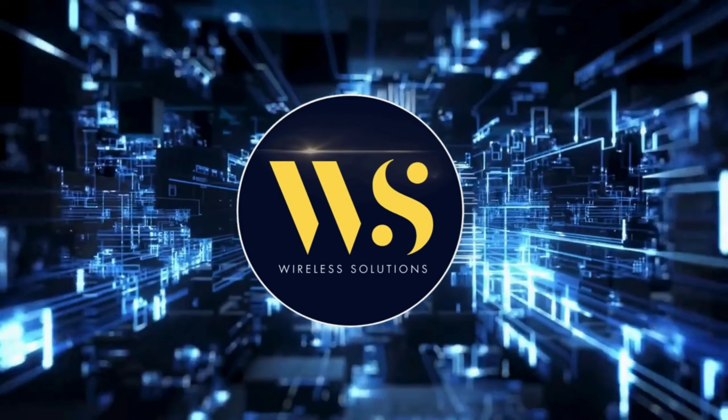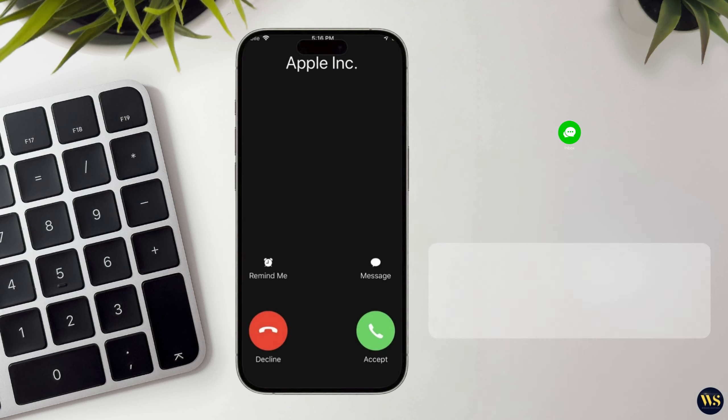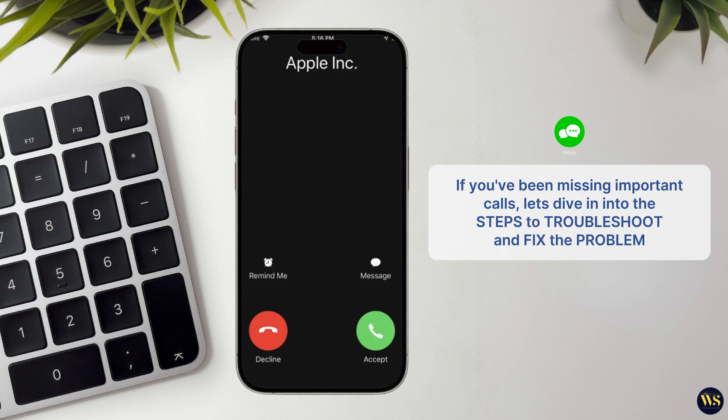Hello there, welcome back to Wireless Solutions. Today, we are going to tackle a frustrating issue that many iPhone users encounter: not receiving calls. If you have been missing important calls or wondering why your phone stays silent, we've got you covered. Let us dive into the steps to troubleshoot and fix this problem.